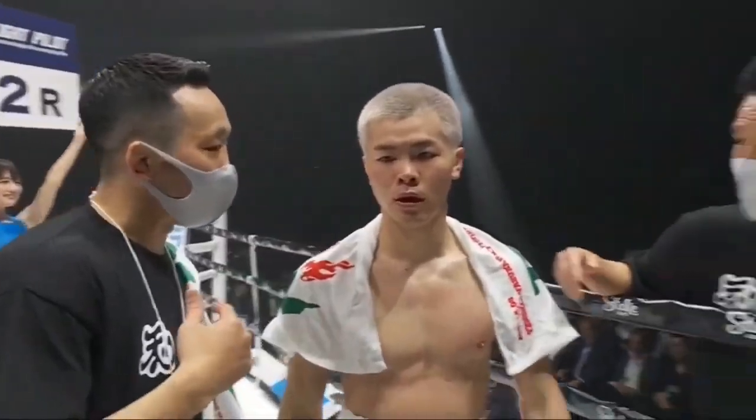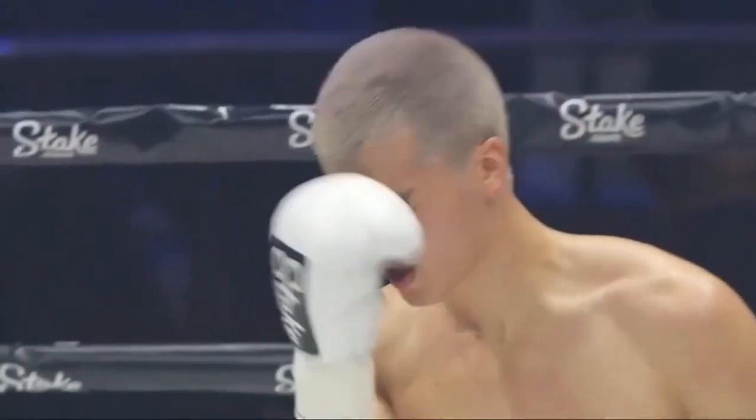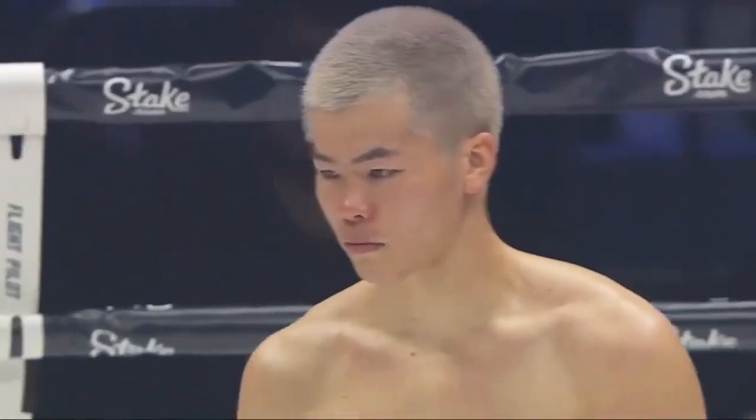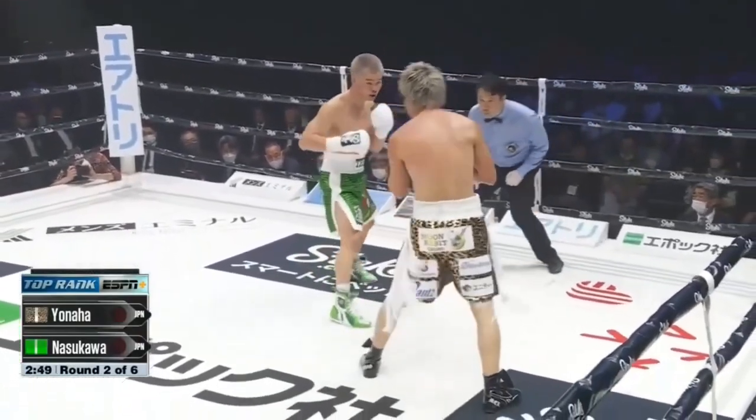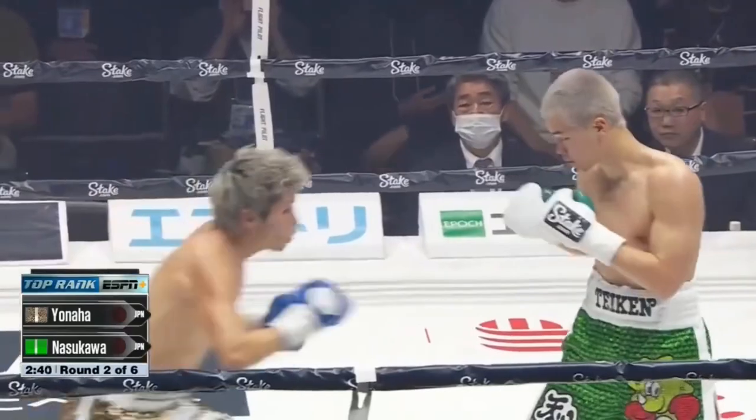A lot of that work in the last minute of the round. Look at him not even sitting down in the corner. It's a speed match — six rounds, special attraction. Left hand. You can see a little blood trickling down from the nose.